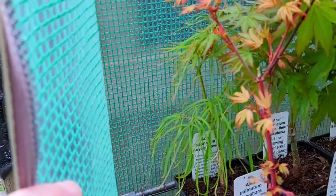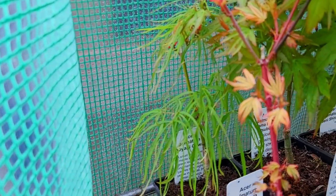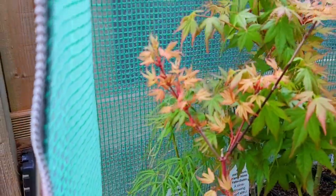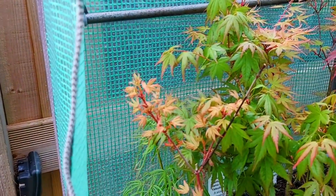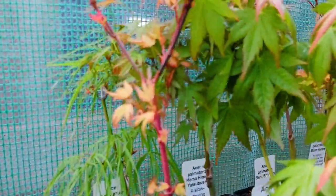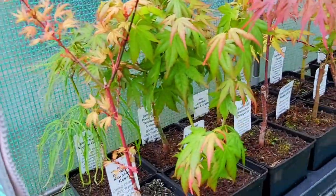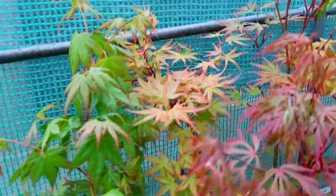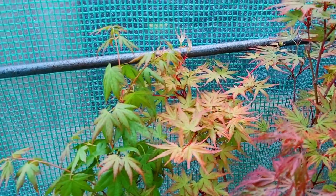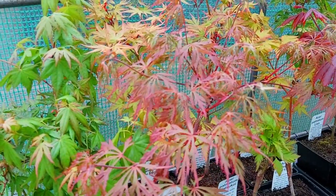Now some of these haven't fully leafed out yet. It's the middle of April, but here we have Aesoparmetum Ayoagigawa and in front of that we have Kawahara Rose. Out in the back here underneath we have Hamahime Yatsabusa and Aesoparmetum Ayoobajo. Back here, a little bit eaten by blackfly, we have Aesoparmetum Ayoagigawa, and now here we have Oranjola.